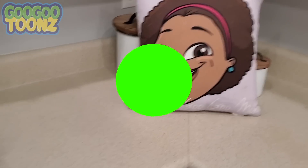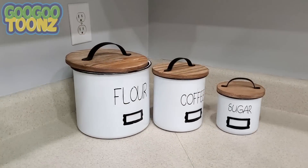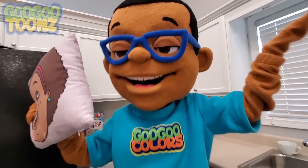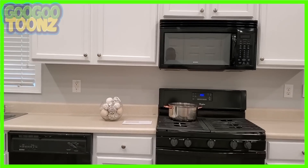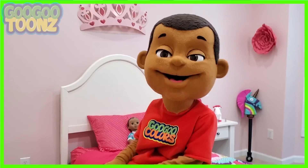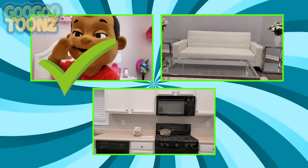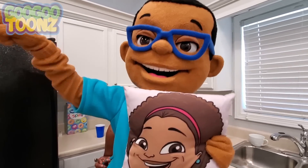Hey! I don't see my little brother! But here's a clue! Hey kids, where does the pillow belong? Does the pillow belong in the kitchen, the restroom, or the bedroom? It belongs in the bedroom! There he is!